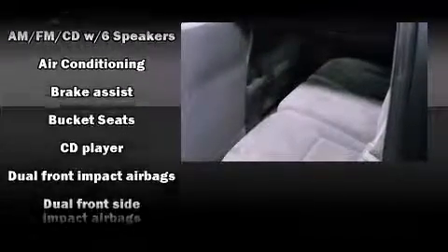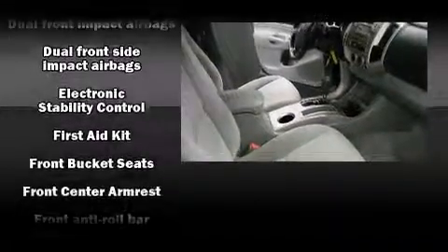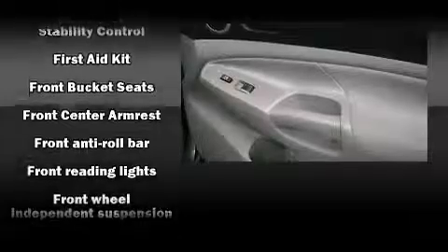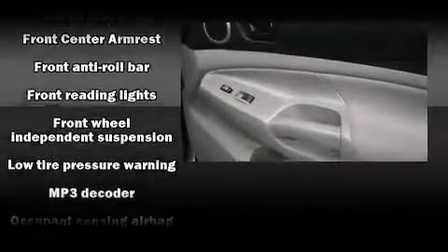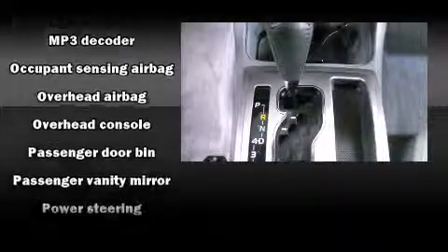Passenger security is always assured thanks to various safety features, such as dual front impact airbags with occupant-sensing airbag, head curtain airbags, traction control, brake assist, anti-whiplash front head restraints, ignition disabling, and ABS brakes.